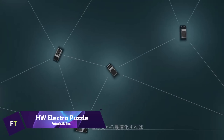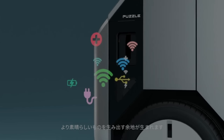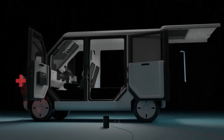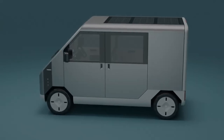HW Electro Puzzle. A small and environmentally conscious option for city distribution and transportation is the Japanese-made HW Electro Puzzle, a solar-powered electric van. It belongs to the K-Car subgenre, which produces compact and fuel-efficient automobiles.